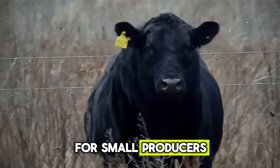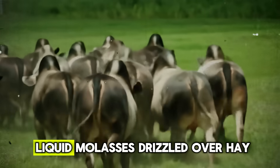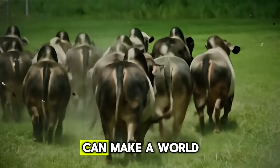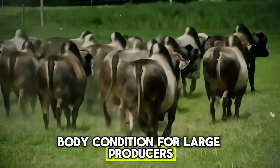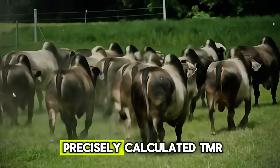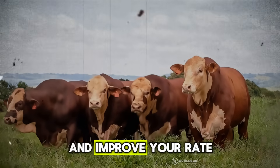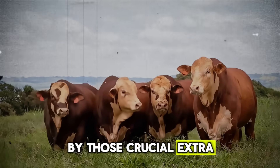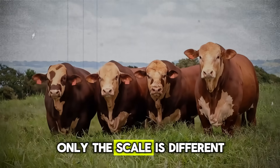For small producers, a few lick tubs in the pasture during the dry season, or a gallon of liquid molasses drizzled over hay, can make a world of difference in maintaining body condition. For large producers, incorporating it into a precisely calculated TMR can fine-tune feed efficiency and improve rate of gain by those crucial extra tenths of a pound per day. The principles are the same — only the scale is different.